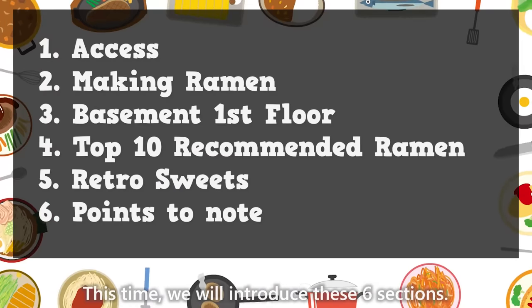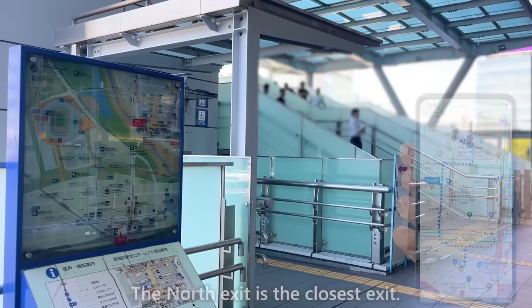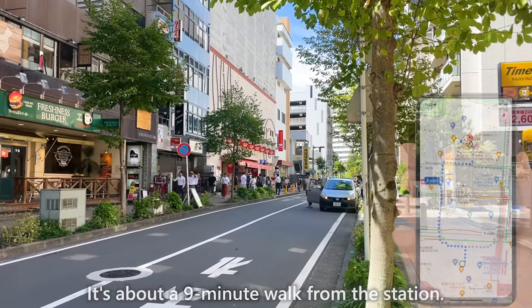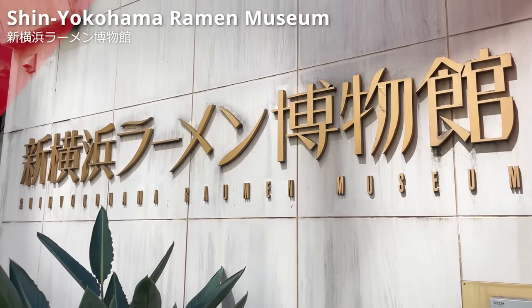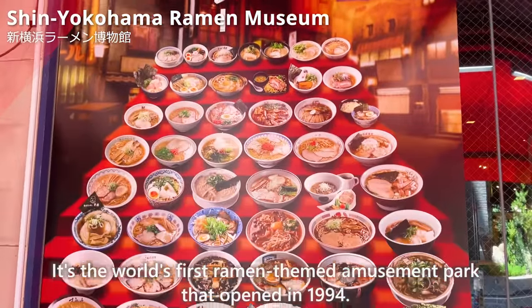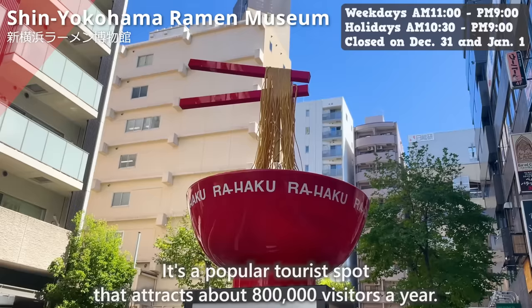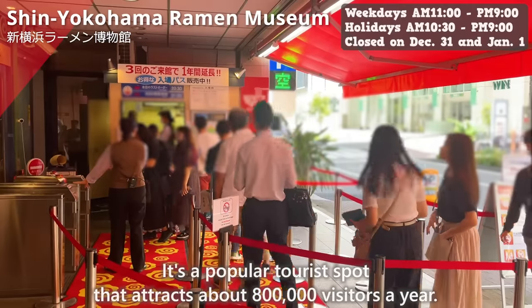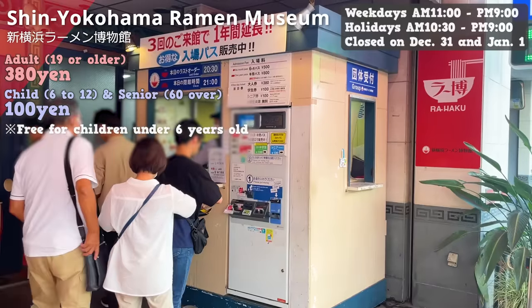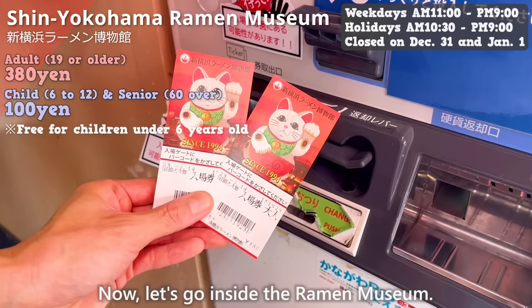This time, we will introduce these 6 sections. Let's head to our destination. The north exit is the closest exit — it's about a 9-minute walk from the station. This is the Shin Yokohama Ramen Museum: the world's first ramen-themed amusement park, opened in 1994. It's a popular tourist spot attracting about 800,000 visitors a year. There is an admission fee: adults are 380 yen, and children and senior citizens are 100 yen.